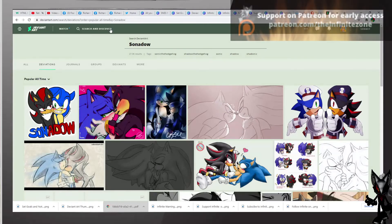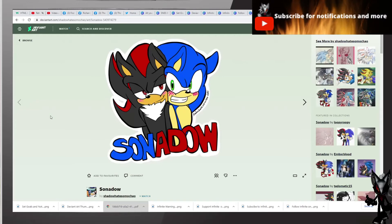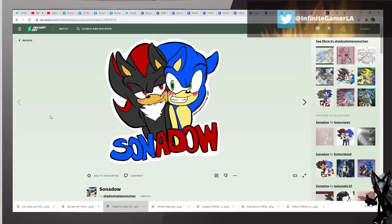This is excellent, brought to you by Shadow Hates Omochow. This artist was also featured during our SonAmy video. Excellent work — it's like a sticker so you can post on your Facebook. Excellent Sonado, good job by the artist.